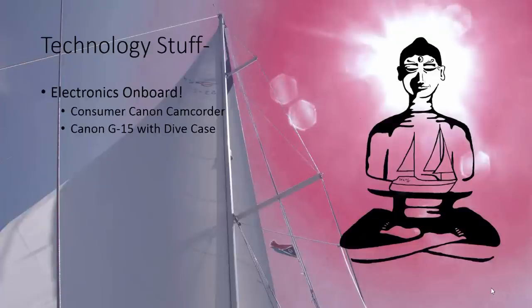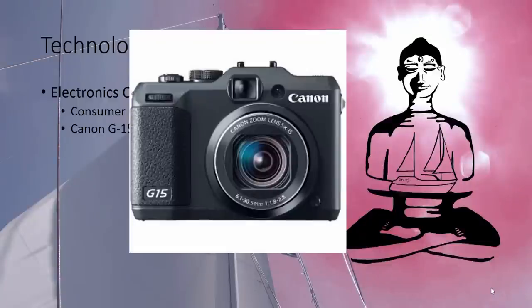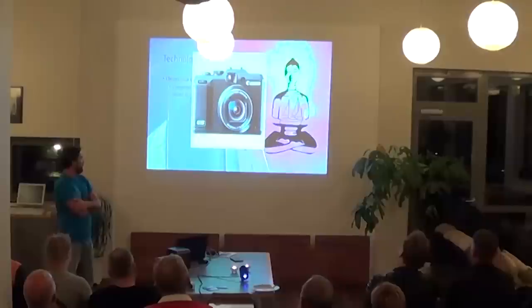Here's what we do for diving. We had a G12, but now we have a G15 in an underwater case. Pretty good quality — I think it's good for like 50 or 60 meters depth. This is really a super camera. It takes really good video in low light, so you can get some good footage on that one.